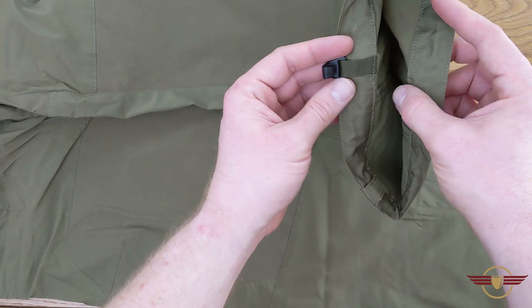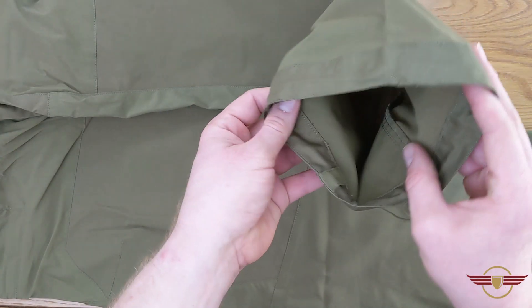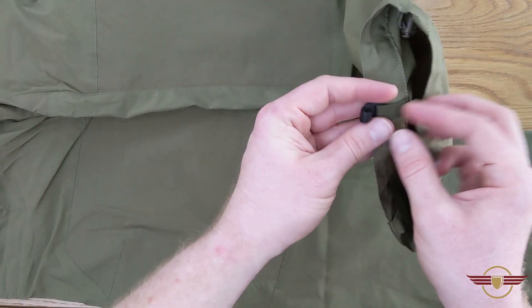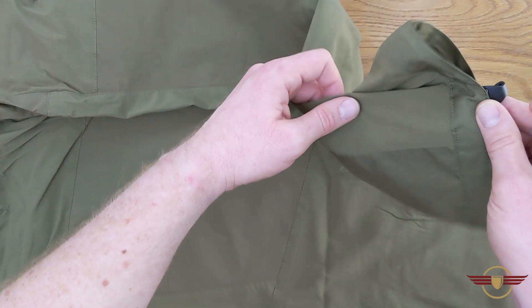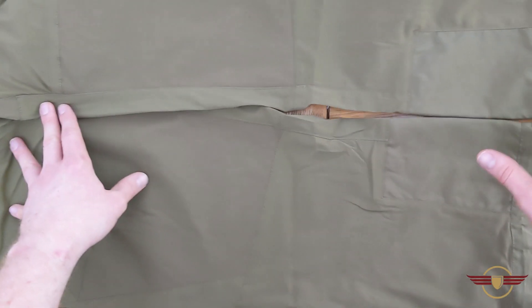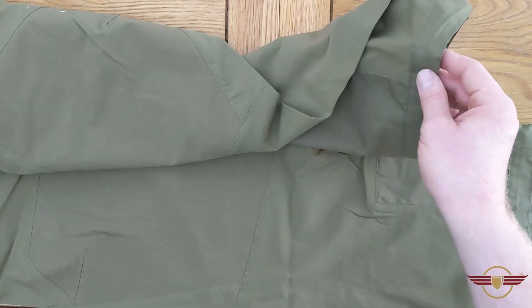You've also got some little loops — I'm more and more impressed with these as I look at them. There's a pull loop so you can pull your leggings tighter around the cuff at the bottom of your leg. And I believe this hook is to hook onto your boot laces to keep it down as well — what a great feature. I've not seen that before, and that has impressed me no end.